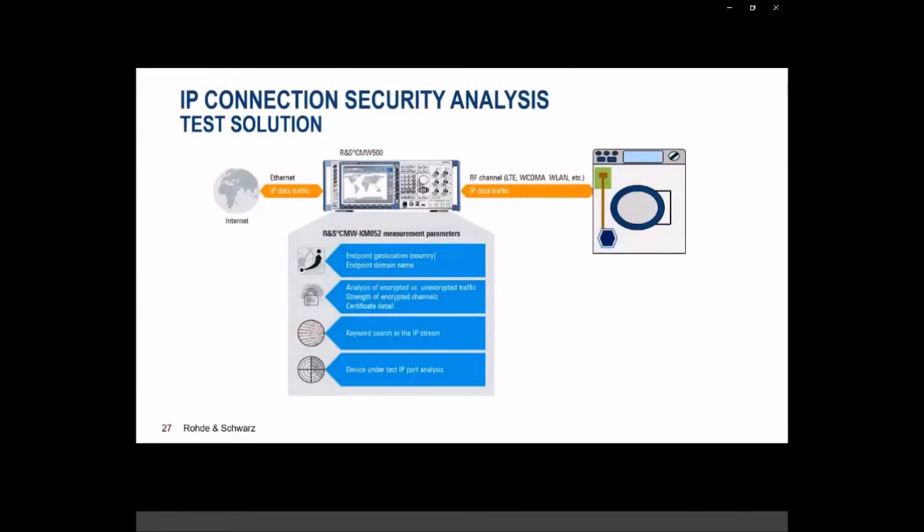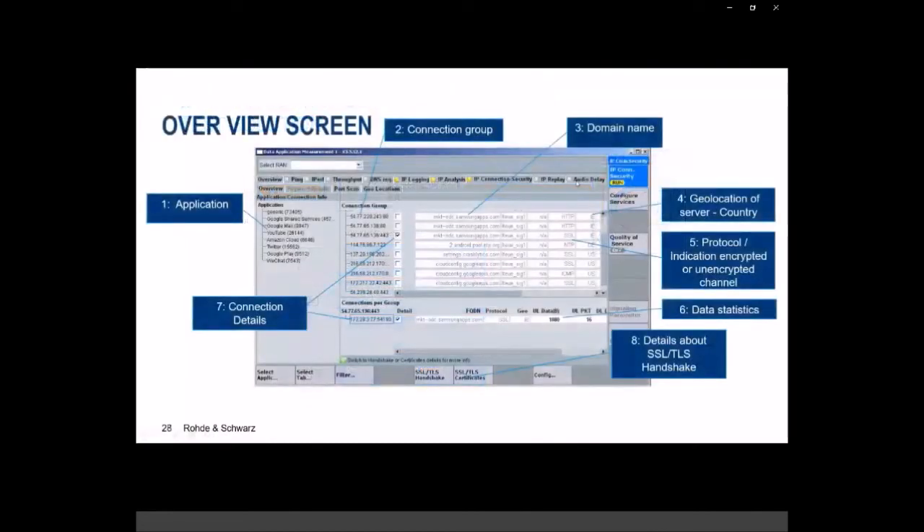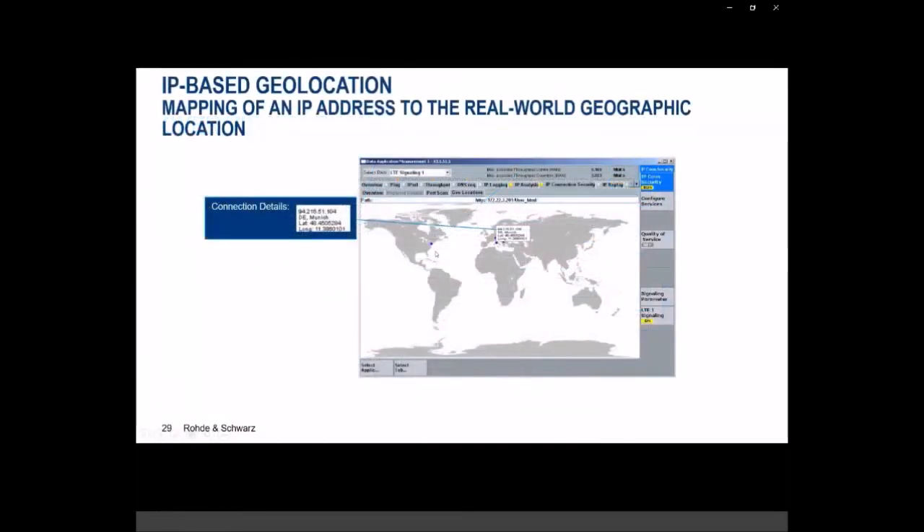Now, IP security. We already have the CMW connected to our product, and we can use the IP security test personality to see where the device is connecting — different applications running in the background, different domain names, different connection groups, connection details such as type of connection, data statistics, and geolocation of the server. Connection results can be displayed on a map. Our device under test was connecting to servers in the US and mostly in Europe. This IP security test can be done in parallel while performing coexistence tests and transmission tests.